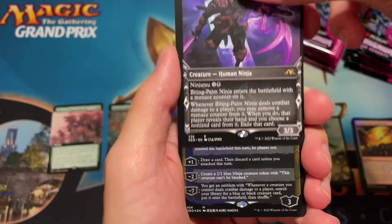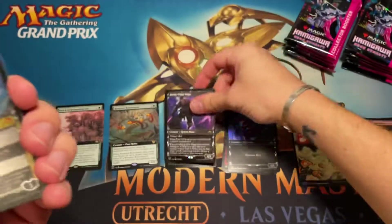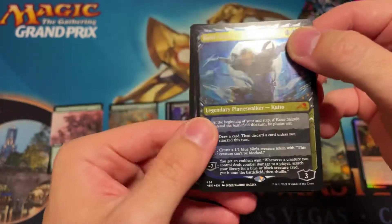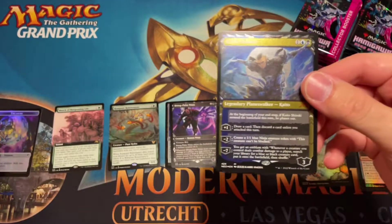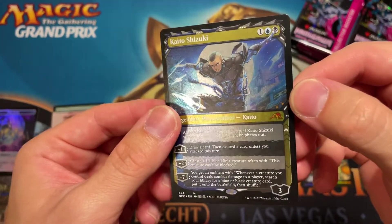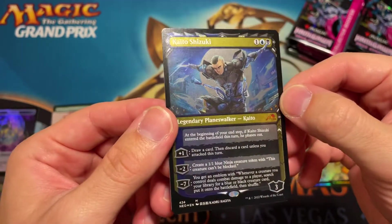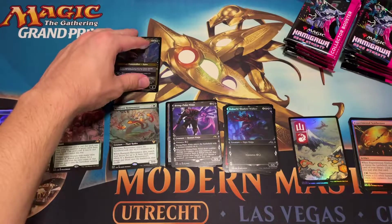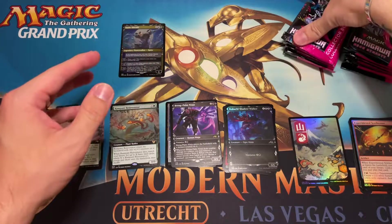Our first mythic is going to be Kaito Shizuki in the foil etched — yeah, that's a full etched card. Look at that — a fantastic showcase full etched card. Obviously I would have preferred the Wandering Emperor, but that's still a really good pull. Can't complain about that one.